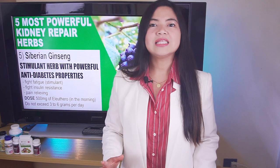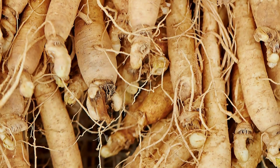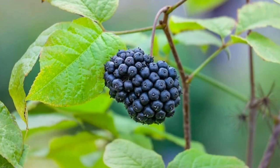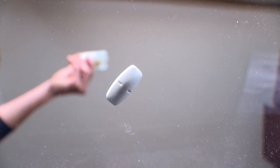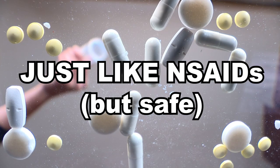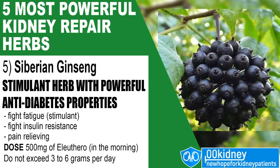Siberian Ginseng has been found to be associated with reduced expression of COX2, which is an inflammatory pathway-activating enzyme. It's interesting because pain-relieving drugs like aspirin and ibuprofen work by inhibiting the same enzyme. So we have energizing, anti-diabetes, and painkiller properties — this herb is amazing!